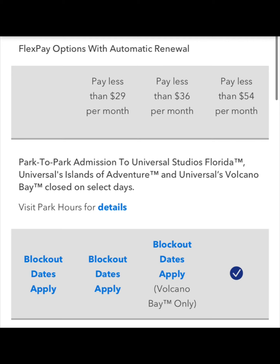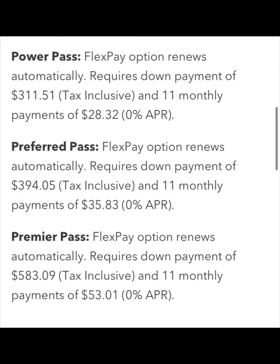With each annual pass, except for premier, you are subject to blockout dates, which means you are not able to get into the parks on that certain day. We will cover that after we talk about how much the FlexPay options are. Here are the FlexPay options for each of the passes that it is available for. I'm not going to read them to you — you can pause the video and take notes of which pass you're interested in and what your payments would be.